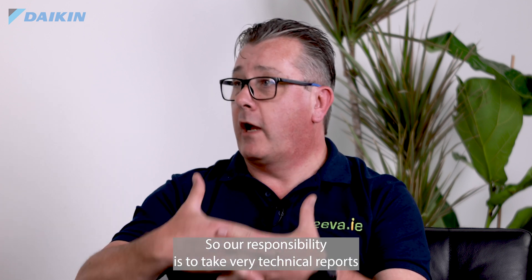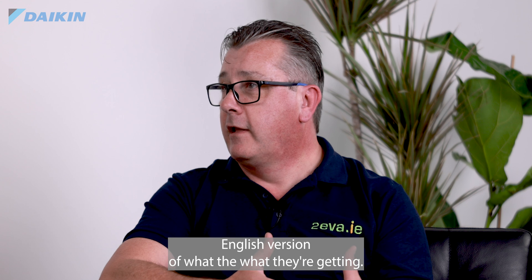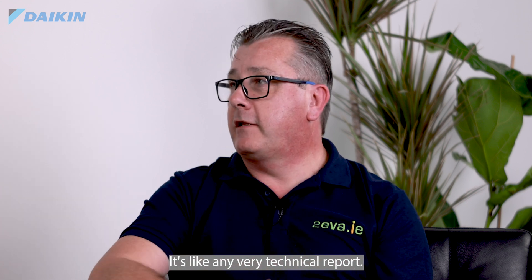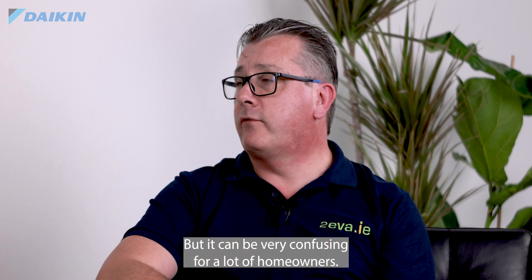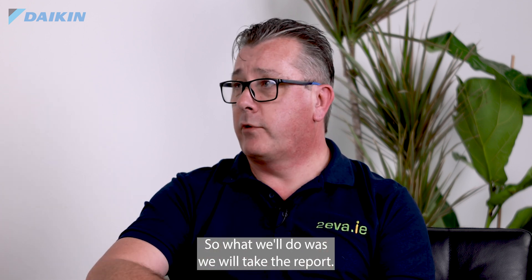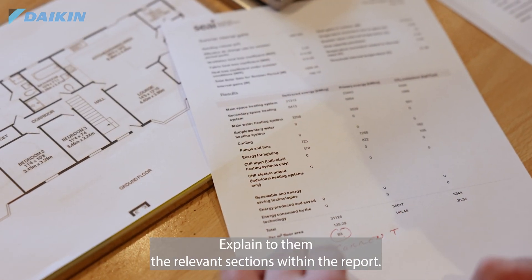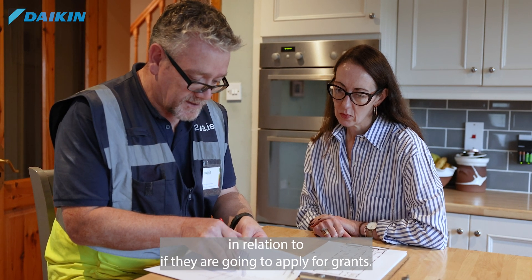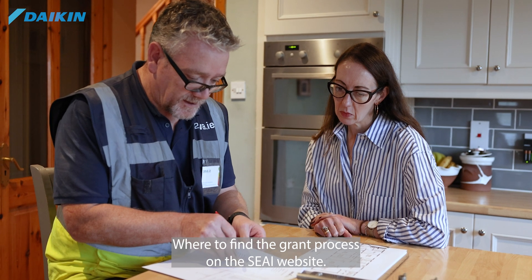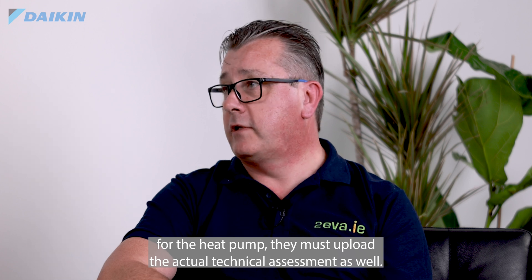The reports themselves are very technical, so our responsibility is to take those technical reports, supply them to the customer, but also give them a plain English version of what they're getting. We'll explain what the report means, explain the relevant sections, and give them specific advice in relation to grants — where to find the grants process on the SEAI website and how to apply.